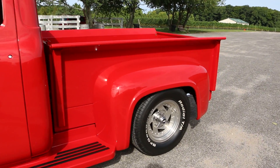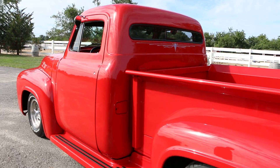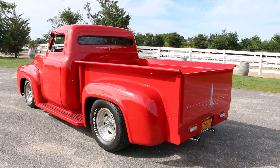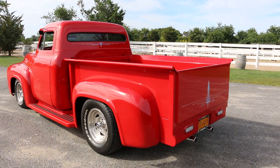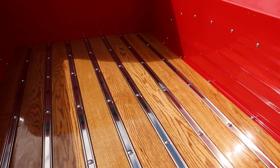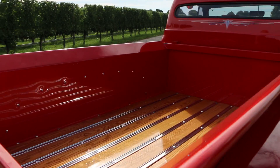It's got power steering, power brakes, power windows, air conditioning, power seat — loaded up and very comfortable to drive. It's got a smooth ride, new shocks, new tires. The brakes are new. Looks like an oak bed back here — beautifully laid, it's gorgeous.